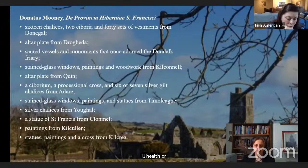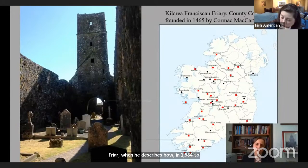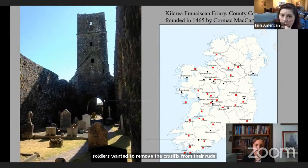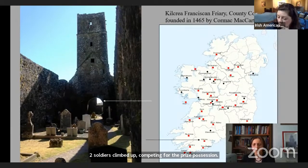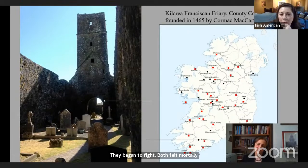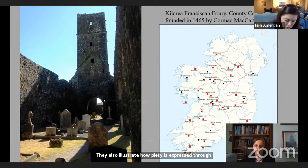Muni describes how in 1584, two English soldiers at Kilcray friary wanted to remove the crucifix from the rood beam — a beautiful work of art decorated with gold and silver medallions. The two soldiers climbed up competing for the prized possession, began to fight, and both fell mortally wounded. Muni's stories are formulaic but provide important insight into the loss and occasional survival of sacred artifacts in Ireland. They also illustrate how piety is expressed through materiality and how art and architecture manifest the connection between the friars and their society.